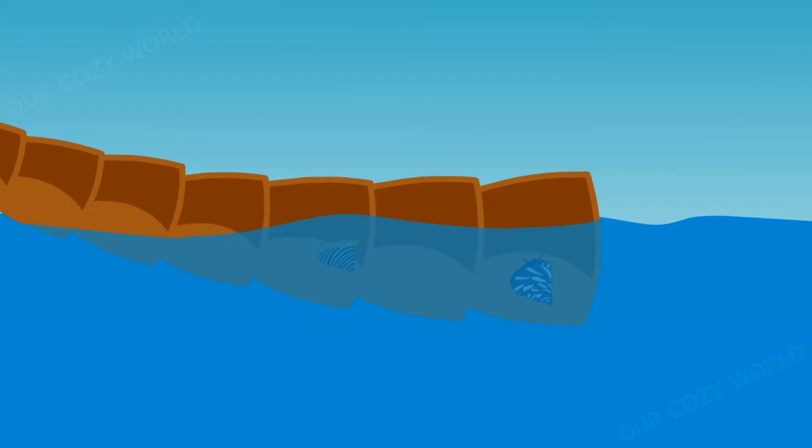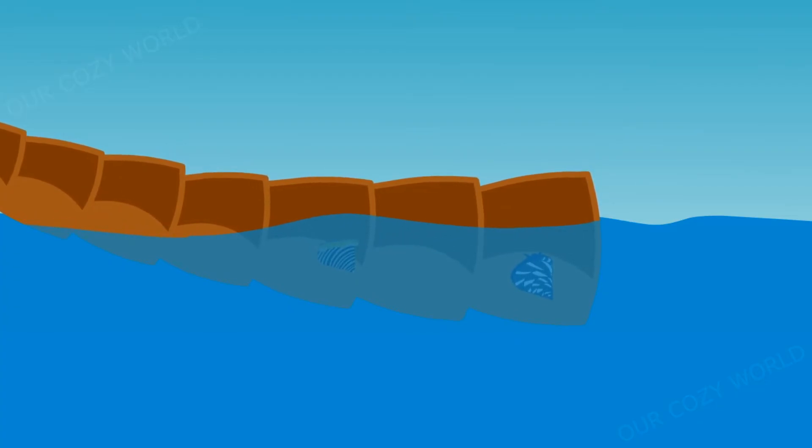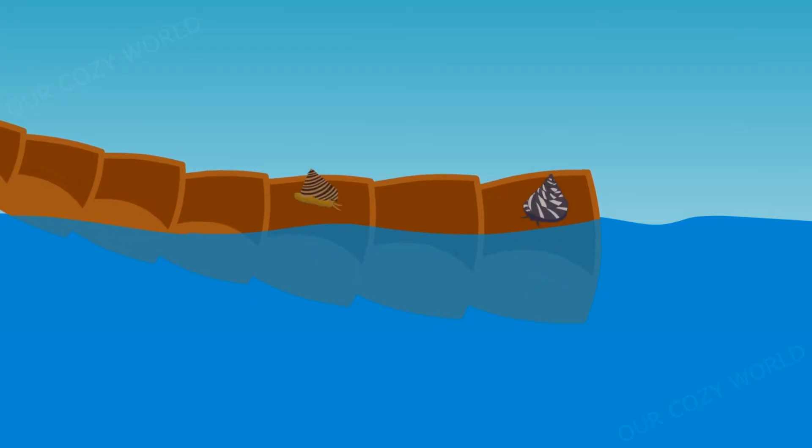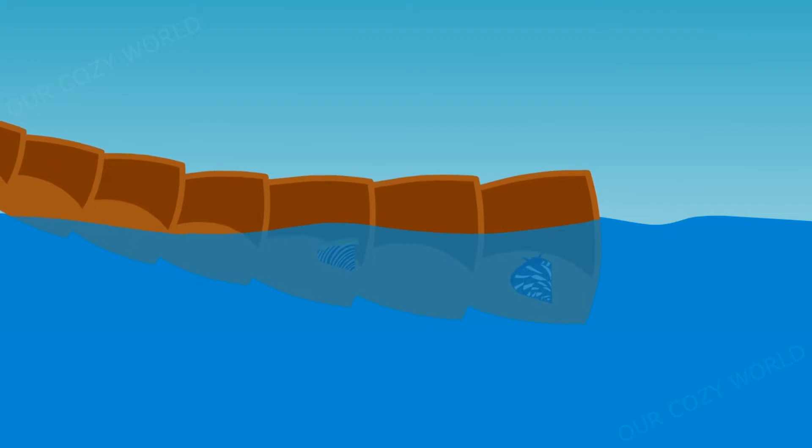Gastropods have lived in the seas and oceans for many millions of years, but after some time some of them got tired of living there. The most daring decided to venture out of the water. But this path was long and hard. After all, when they lived in seawater, they used gills for breathing. They would stick out and immediately dive back again, as the air dried up the gills and made it impossible to breathe.